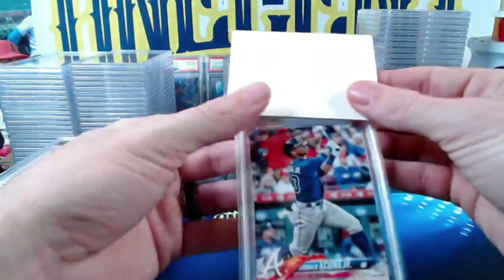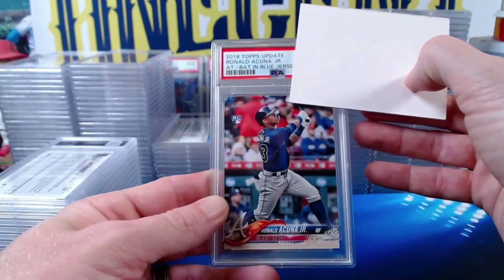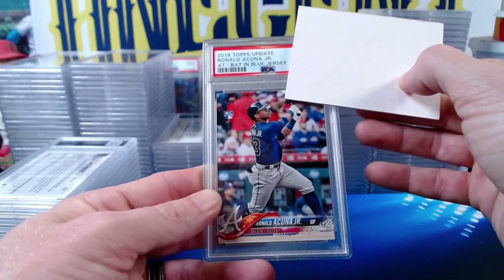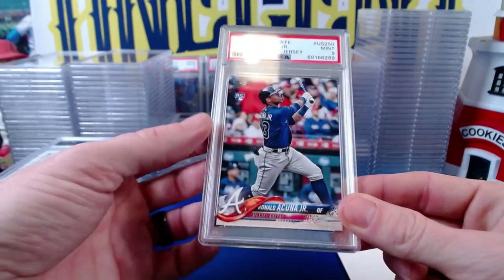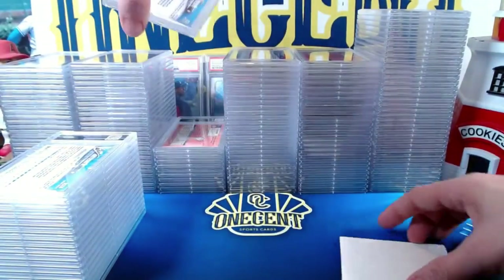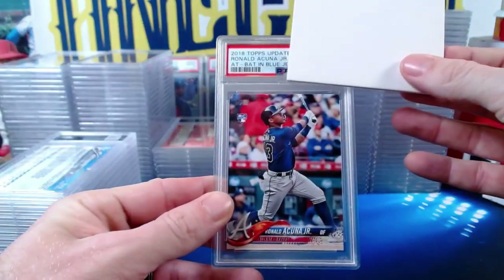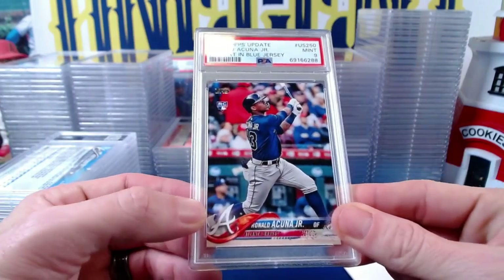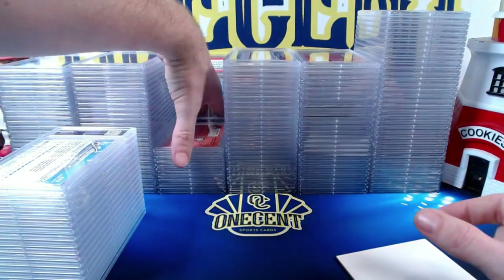Next, two 2018 Topps Update Ronald Acuña Jr. bat-up, at-bat blue jersey cards — both come in at Mint 9s. So Jeff gets two nines on the bat-up Acuña cards.